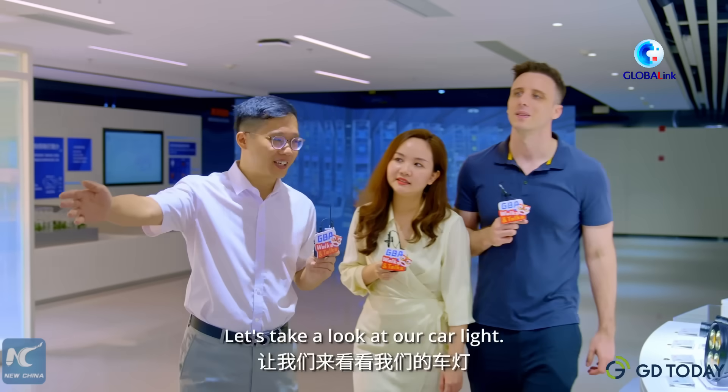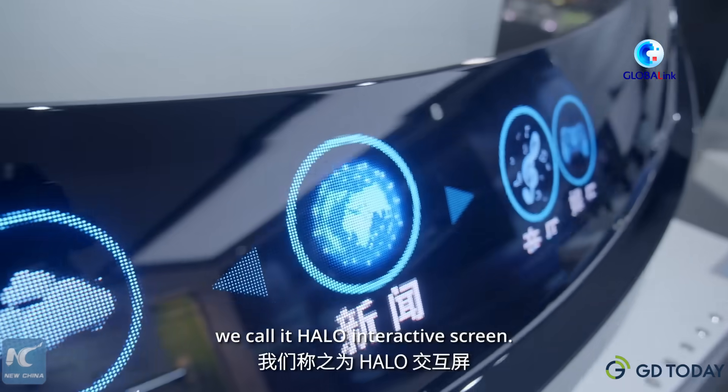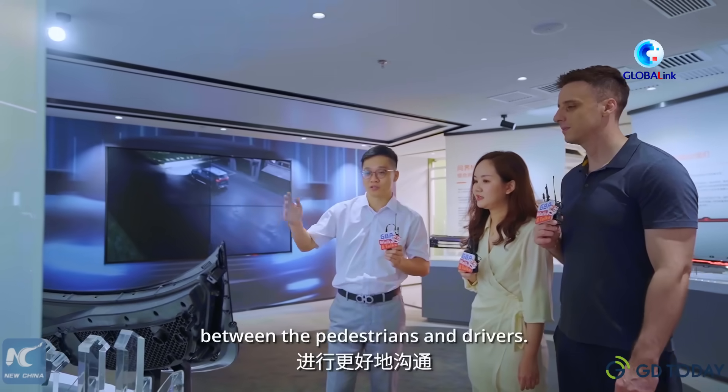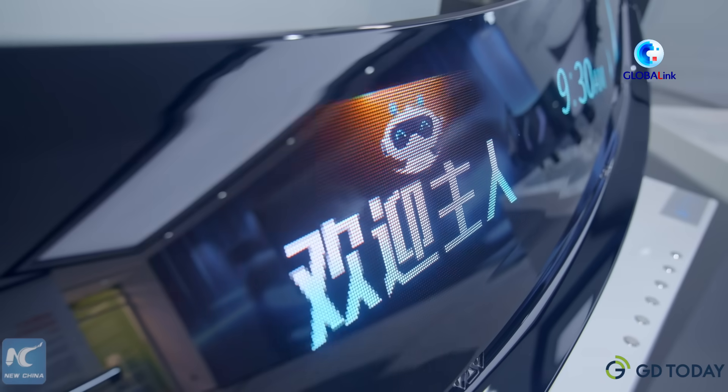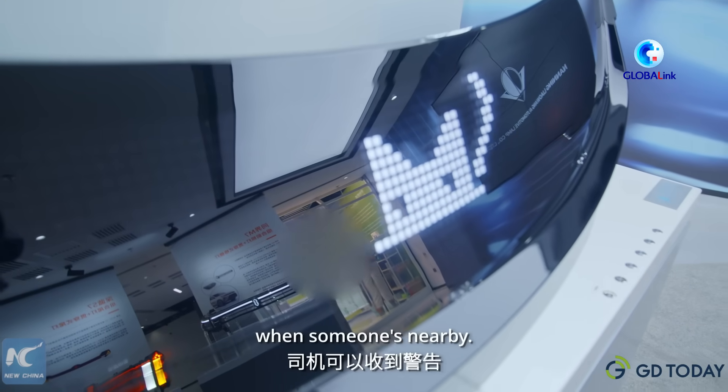Let's take a look at our car light. We call it the Halo Interactive Screen. It can communicate between pedestrians and drivers. With this smart screen, drivers can receive warnings when someone is nearby.